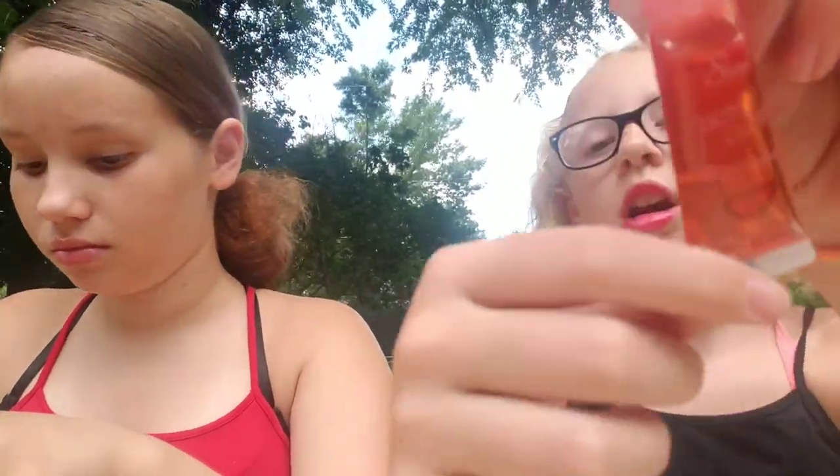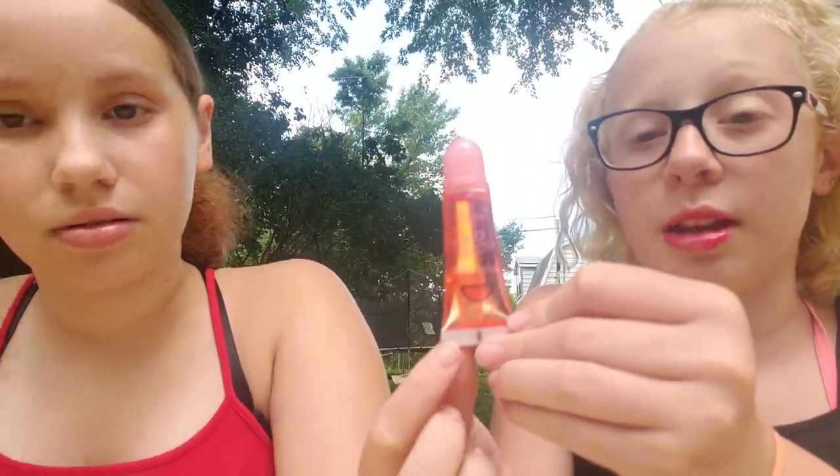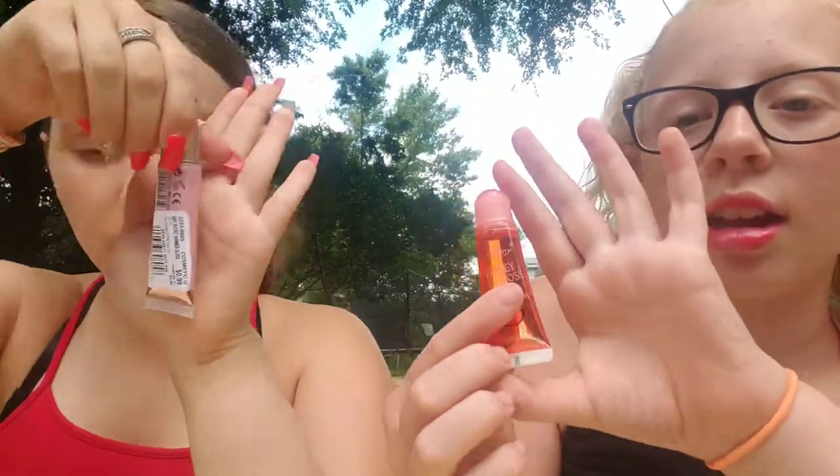I have this honey gloss and it is watermelon flavored. It's clear with some color, and it smells like watermelon.